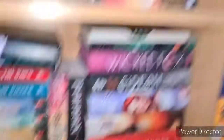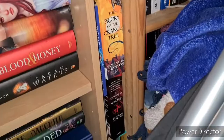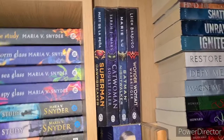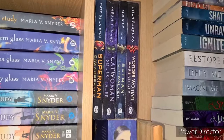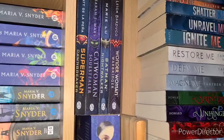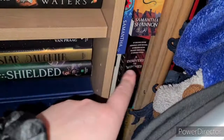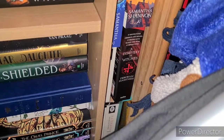Down in this little nook we have four DC Icons books by various authors: Superman: Dawnbreaker by Matt de la Peña, Sarah J. Maas's Catwoman: Soulstealer, Marie Lu's Batman: Nightwalker, and Leigh Bardugo's Wonder Woman: Warbringer. The Luminaries by Eleanor Catton. Two Samantha Shannon books: The Priory of the Orange Tree and The Bone Season. A Discovery of Witches by Deborah Harkness. And the three white-covered Lord of the Rings books by J.R.R. Tolkien: The Fellowship of the Ring, The Two Towers and The Return of the King. And right in the corner is The Gilded Wolves by Roshani Chokshi.